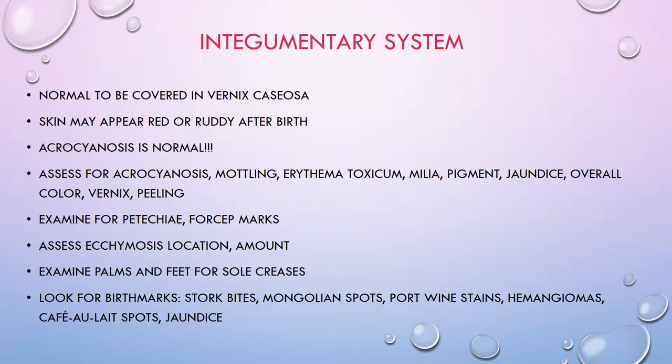Mottling may be due to prolonged apnea, chilling, sepsis — which is a biggie — or newborn hypothyroidism. Mottling causes a lacy pattern of dilated blood vessels in the skin, usually resulting from circulation fluctuations. Thinking back to the cardiac system and all the changes that have to occur, babies are unstable for the first couple of days. If you have concerns, sepsis can cause babies to look very mottled.